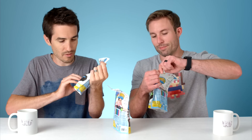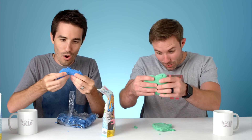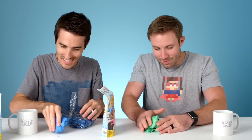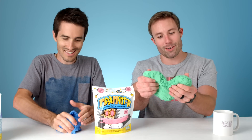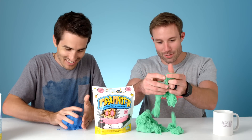Shape it. Build it. Stretch it. Watch it flow. Reusable, never dries out. We got different colors here — I got blue, green, and pink. That is really weird. Whoa, that's like a crazy science experiment. That's hard to describe how satisfying that is. It's so fluffy when you squeeze it.